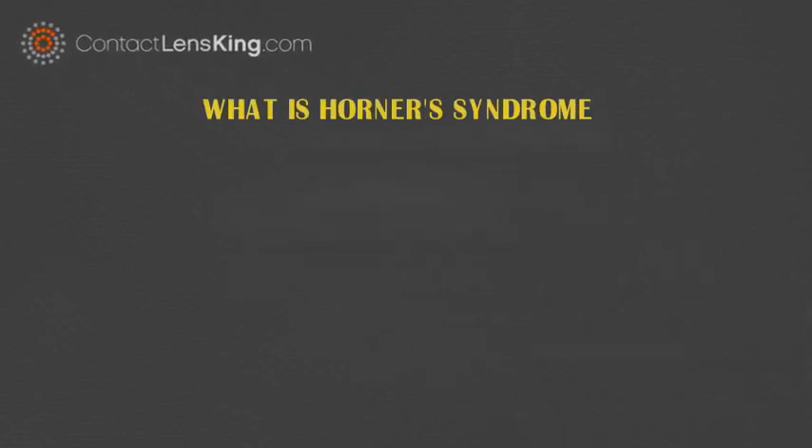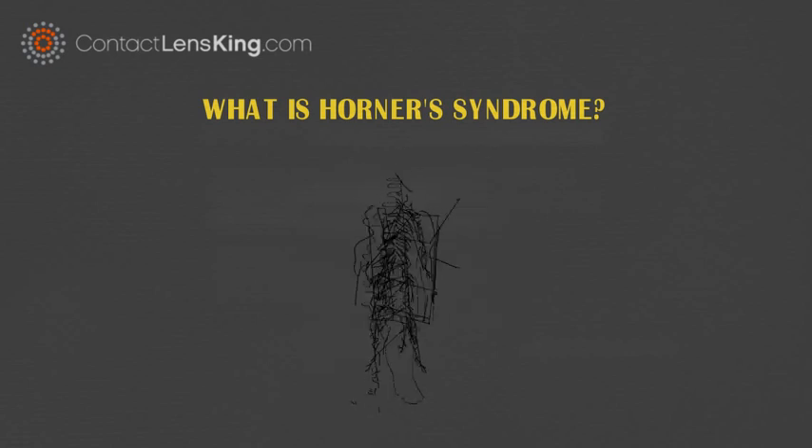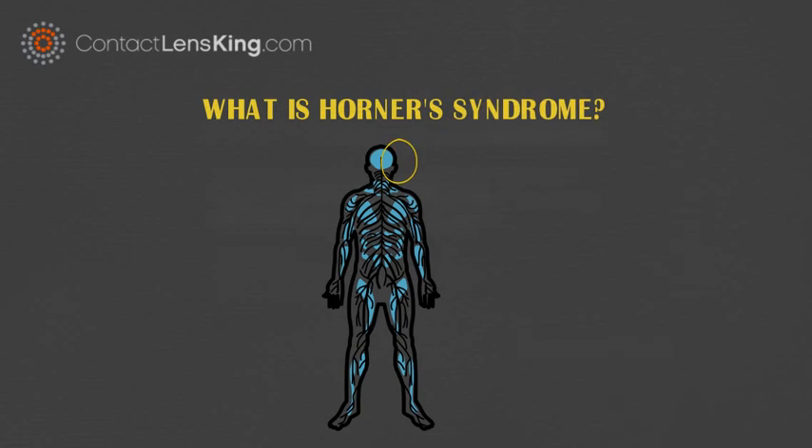What is Horner's syndrome? Horner's syndrome is a rare disease which impacts fewer than 200,000 people per year. It is characterized as a disruptive nerve pathway on one side, from the brain to the face and eye.